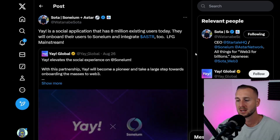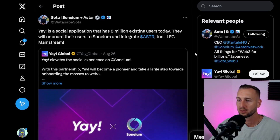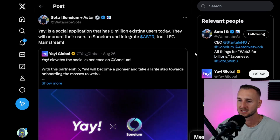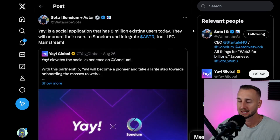We then have Sota and a social app called Yay, which he's saying will be onboarded straight away with 8 million existing users. This will come onto Sonium and integrate the Astar token as well.